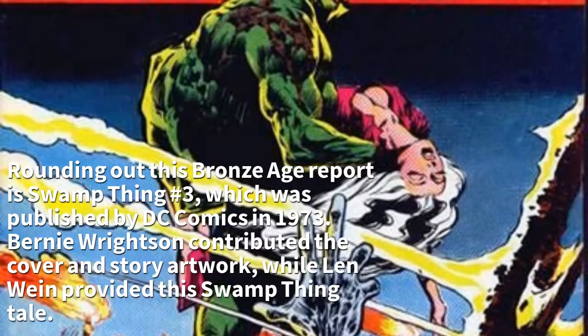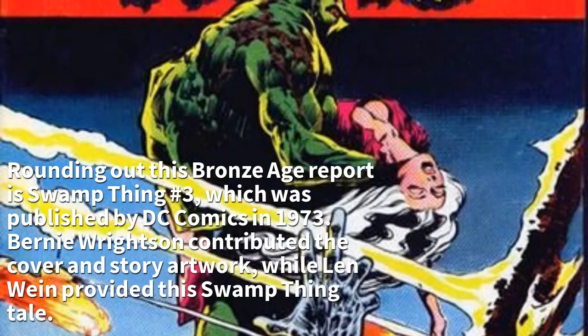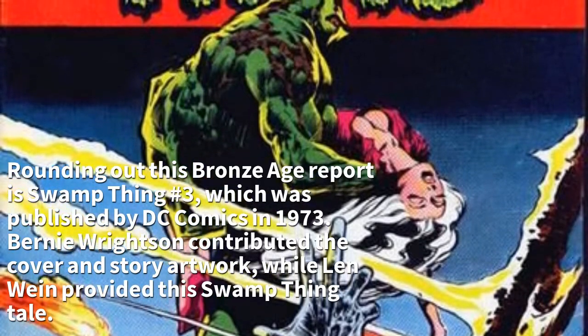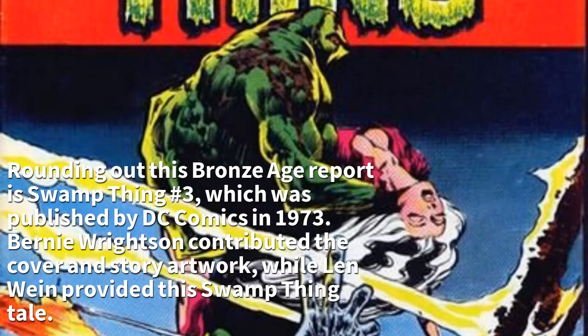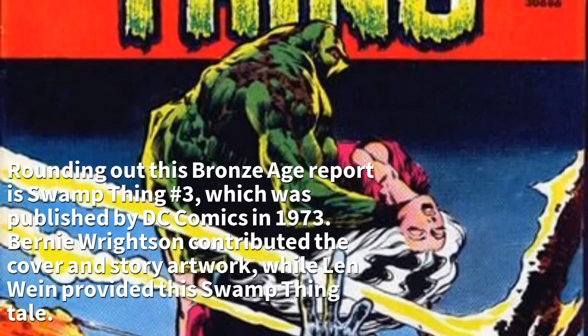Rounding out this Bronze Age report is Swamp Thing No. 3, which was published by DC Comics in 1973. Bernie Wrightson contributed the cover and story artwork, while Len Wein provided the Swamp Thing tale.